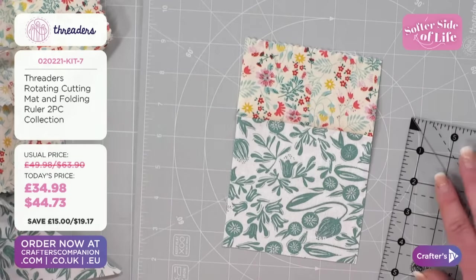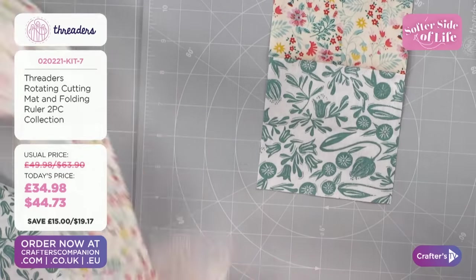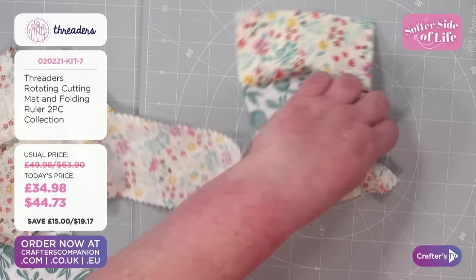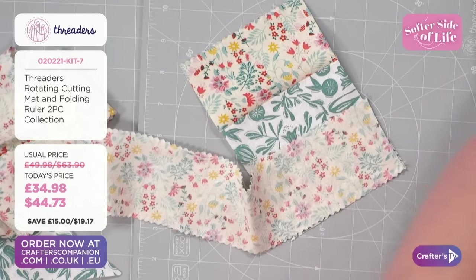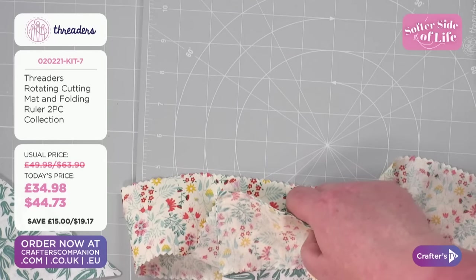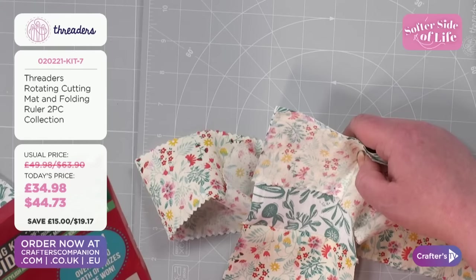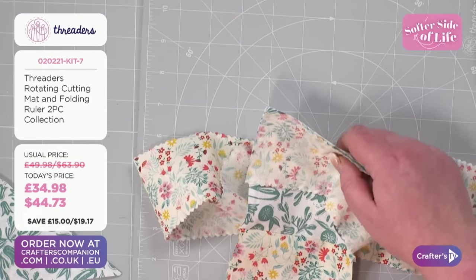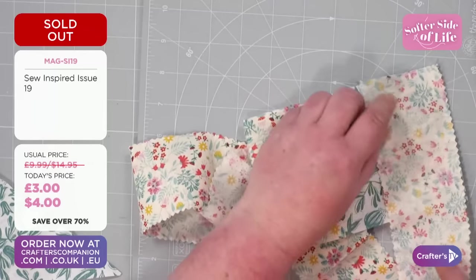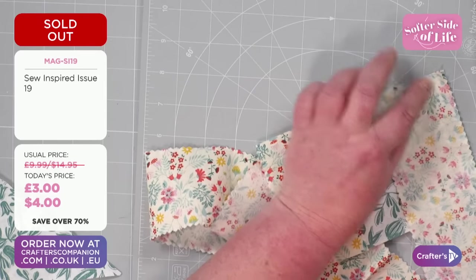And that is the free ruler that comes in with issue 18. I need to let you know — So Inspired 19 is totally sold out. If it's in your basket, please remove it, because it has totally sold out. Congrats if you've got hold of that. So I've lined it up on the other side and I'm going to take it to the machine. That little guide at the side of the quarter inch foot is going to run up the edge of your fabric to keep that lovely quarter inch.